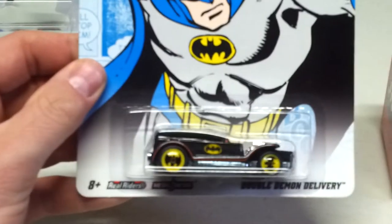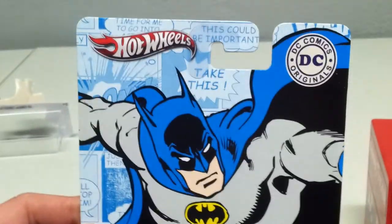Here's the whole card art. I'm glad I could finally acquire this.